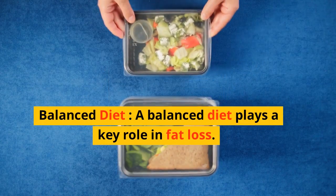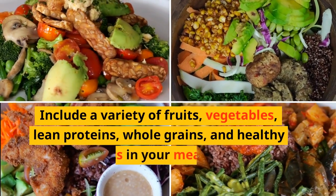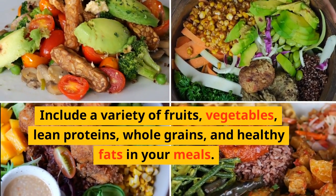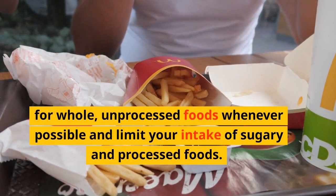Number 3: Balanced Diet. A balanced diet plays a key role in fat loss. Include a variety of fruits, vegetables, lean proteins, whole grains, and healthy fats in your meals. Favor whole, unprocessed foods whenever possible and limit your intake of sugary and processed foods.